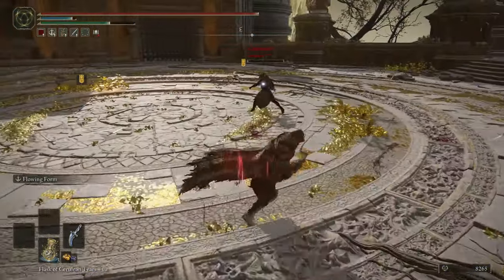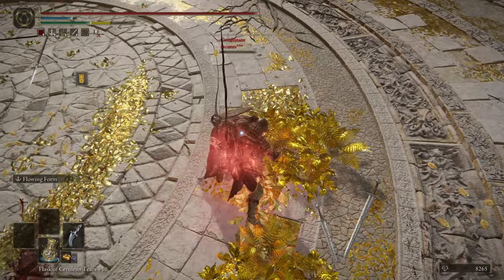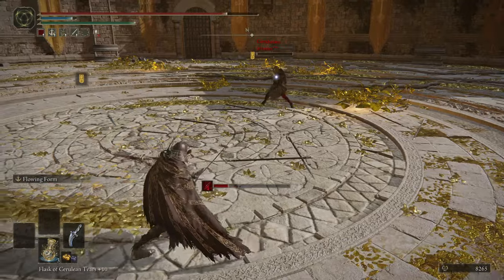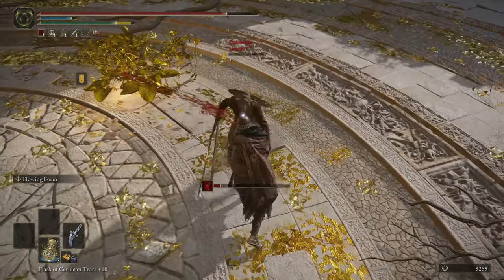The Nox Flowing Weapons are just underwhelming. It's like, sure, you can extend them and stuff — basically the weapons just turn into whips for a second, and that's really it. It's like, if you want that range on a weapon, you can just use a whip.